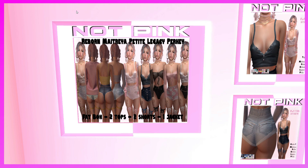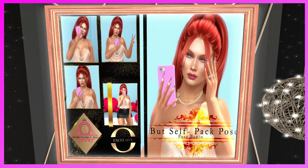This is the Not Pink But It's Really Pink booth. They have an outfit for Reborn, Maitreya Petite, Legacy, and Perky. Fat pack includes two tops, two shorts, and one jacket. It's really cute.